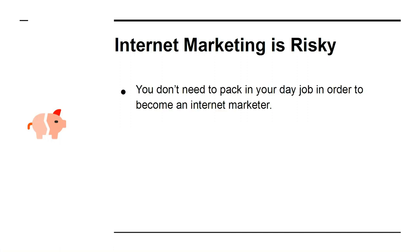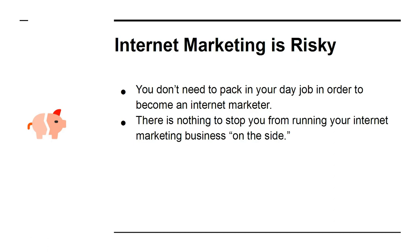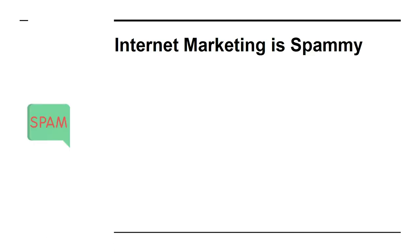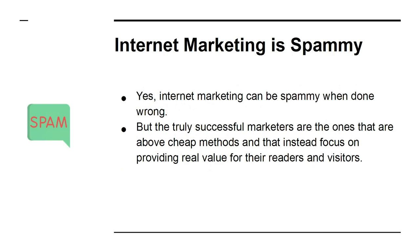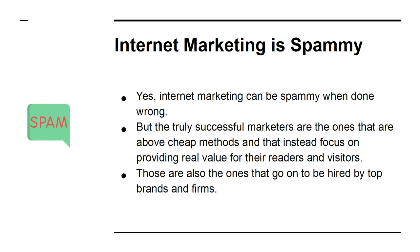Myth four: internet marketing is risky. You don't need to pack in your day job to become an internet marketer — there is nothing to stop you from running your internet marketing business on the side. So give it a try and see what happens. What have you to lose? Myth five: internet marketing is spammy. Yes, internet marketing can be spammy when done wrong, but the truly successful marketers are the ones that are above cheap methods and instead focus on providing real value for their readers and visitors. Those are also the ones that go on to be hired by top brands and firms.